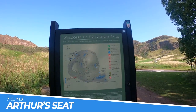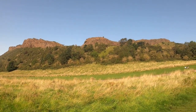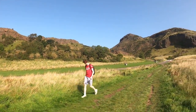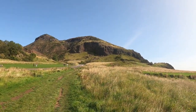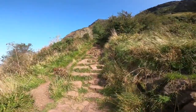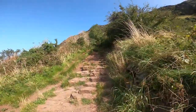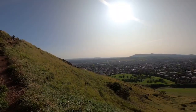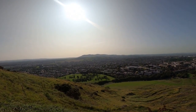Number 7: Climb Arthur's Seat. Climbing Arthur's Seat is a must-do activity when visiting Edinburgh. The extinct volcano offers panoramic views of the city and surrounding countryside, providing a stunning perspective of Scotland's capital. The hike itself is not too strenuous, making it accessible for most people, and the sense of achievement upon reaching the top is worth the effort. It's a great way to get some exercise, fresh air, and take in the natural beauty of the area.